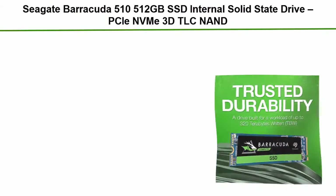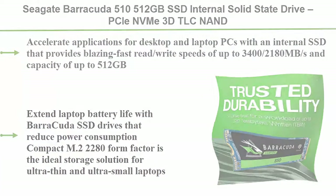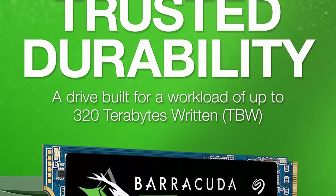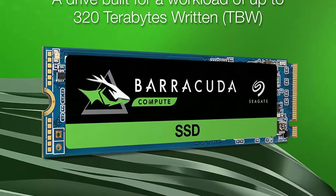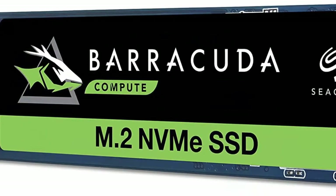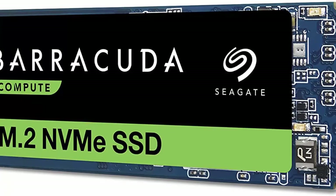Number 2: Seagate Barracuda 510 512 gigabytes SSD, internal solid state drive, PCIe NVMe, 3D TLC NAND, for gaming PC, gaming laptop, and desktop. Accelerate applications with blazing fast read and write speeds of up to 3,400 and 2,180 megabytes per second, with capacity up to 512 gigabytes.